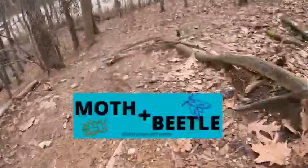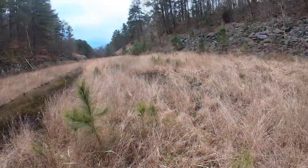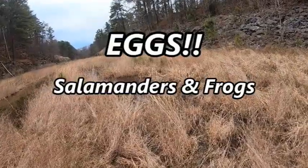We're running! This is Moth and Beetle. We're excited to get to this field today — you're gonna see in a second — so we can find amphibian eggs. We got salamander eggs, frog eggs. This is gonna be a great day.